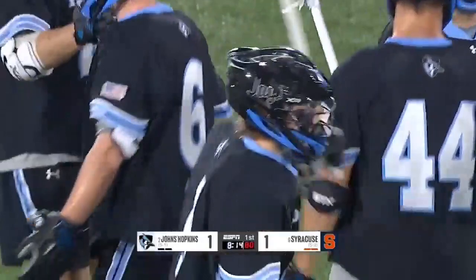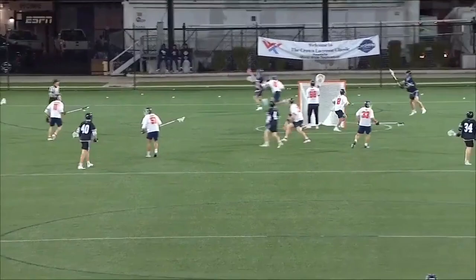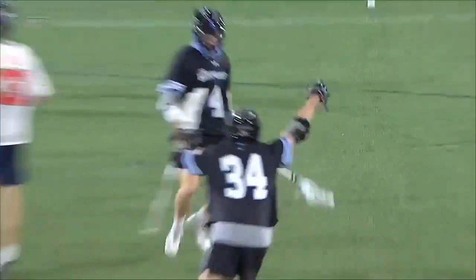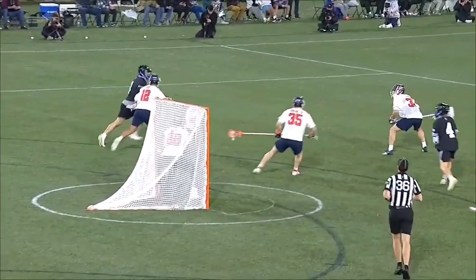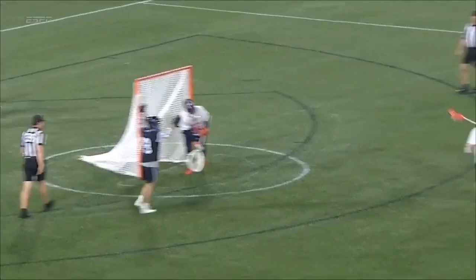Ayers was a player I mentioned to coach Peter Milliman in our call this week — when Ayers stepped on Homewood there was a bunch of alum speaking highly of him. He is a spark plug, an incredible dodger, but showing creativity inside. His first step and ability to go at defenders is the first thing you think of, but now he's learning to play off the ball in this seamless, positionless offense of John Crawley's — everyone plays everywhere.